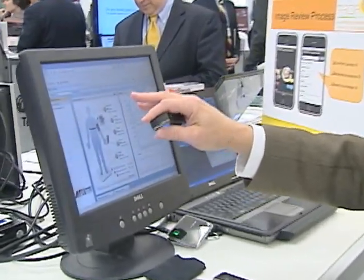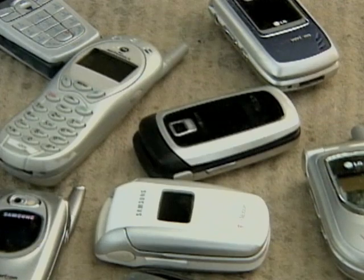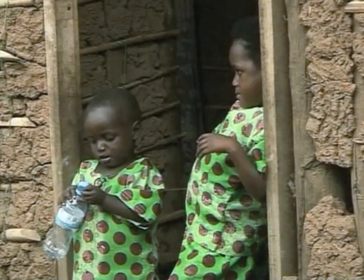M-Health Alliance, a global consortium and other promoters of mobile health technology, see cell phones and other devices as a way to improve health care in areas where people do not have good access to it. It can facilitate health care in developing countries.